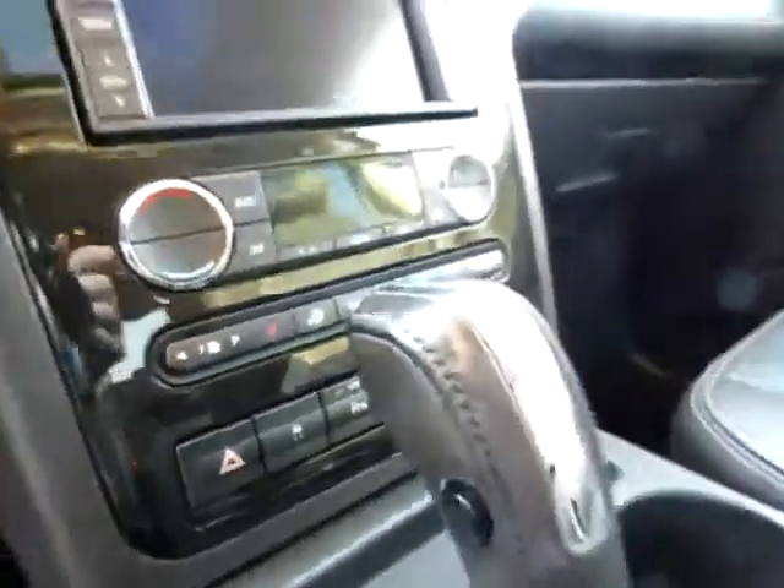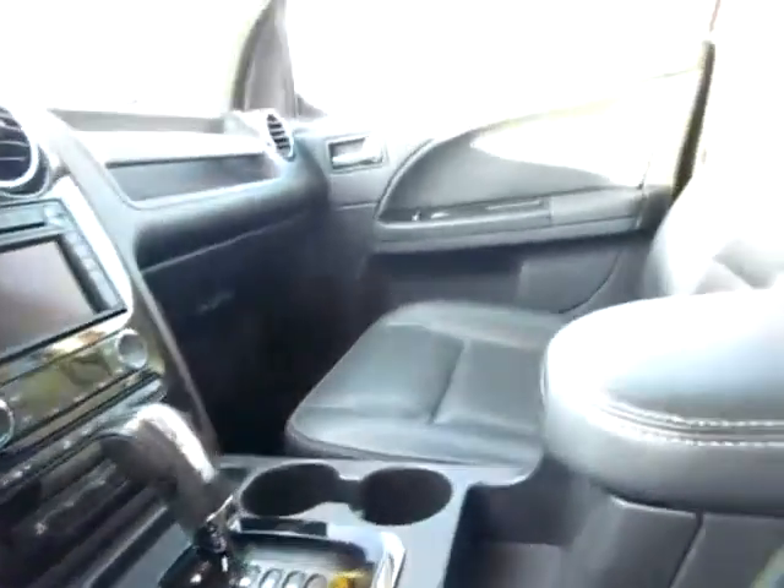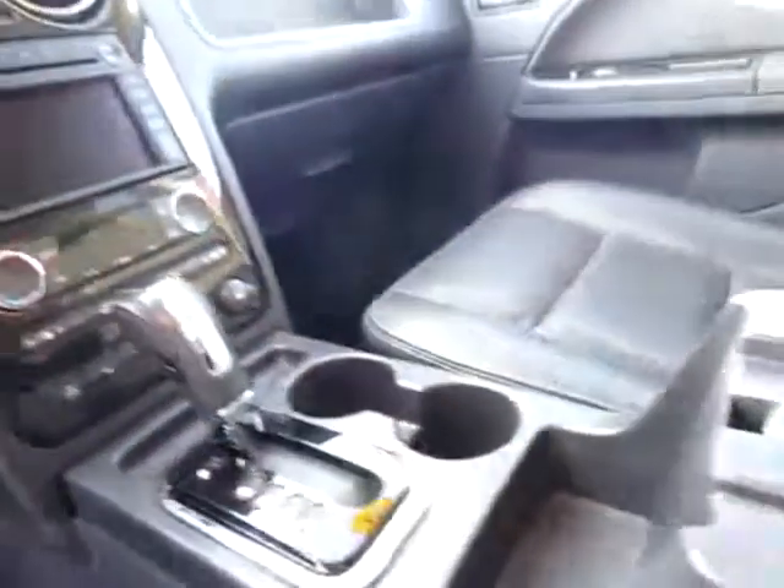Traction control. We've also got heated seats on both sides. Don't miss the audio input jack so you can carry thousands of your favorite songs with you wherever you go. To top it all off, we've got a sunroof.